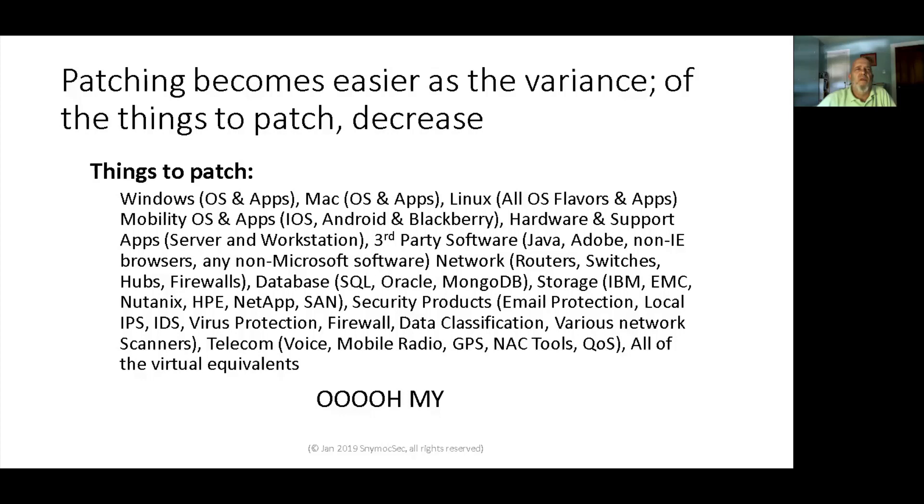Patching becomes easier as the variance of things you patch decreases. Look at all the things you have to patch: Windows OS, Mac OS, apps, Linux, mobility apps, hardware, software apps, third-party software, network stuff, database stuff, storage stuff. In a modern business — large and small — with remote locations and a web presence, all this stuff is there and you need to patch it.